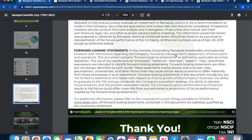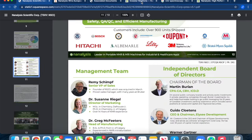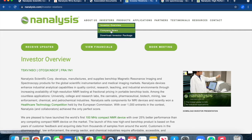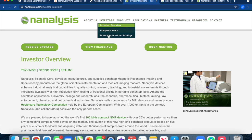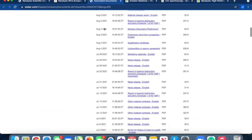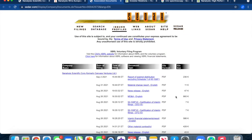We strongly suggest you look at their financials. On their investors section, they have company news, the investor package, and a 'View Financials' link that takes you directly to Sedar, where you can dive right in.